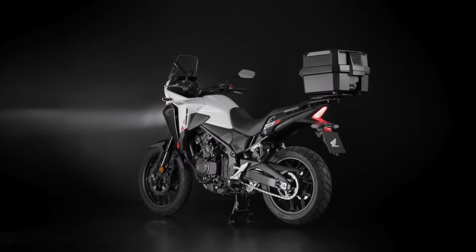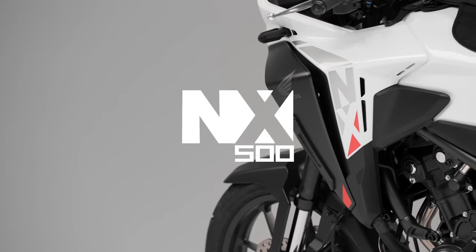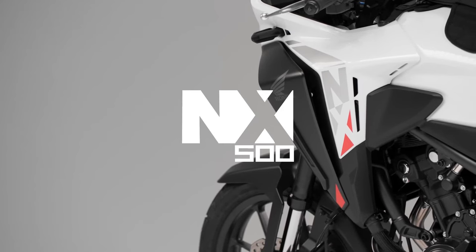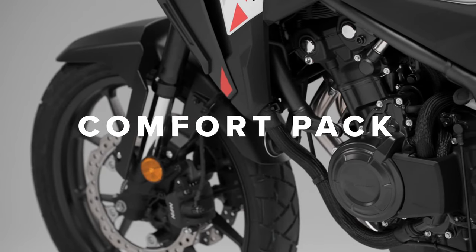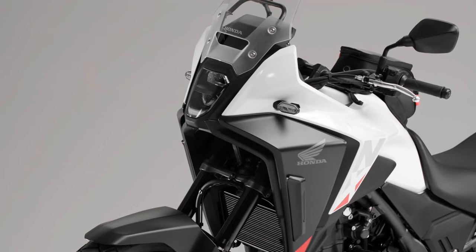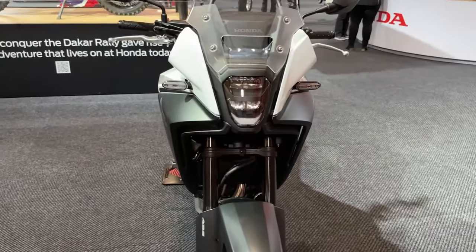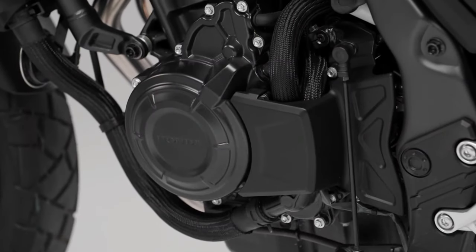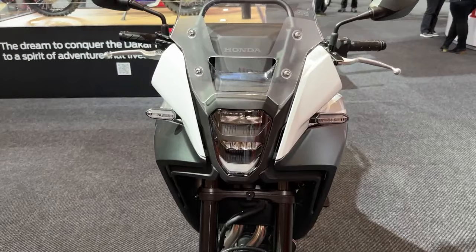Though Honda, like others, is guilty of introductory prices which will be increased once the model is initially established. A typical PCP deal is likely to see a 17% deposit paired with a £99 per month offer over three years — stand by for official details.